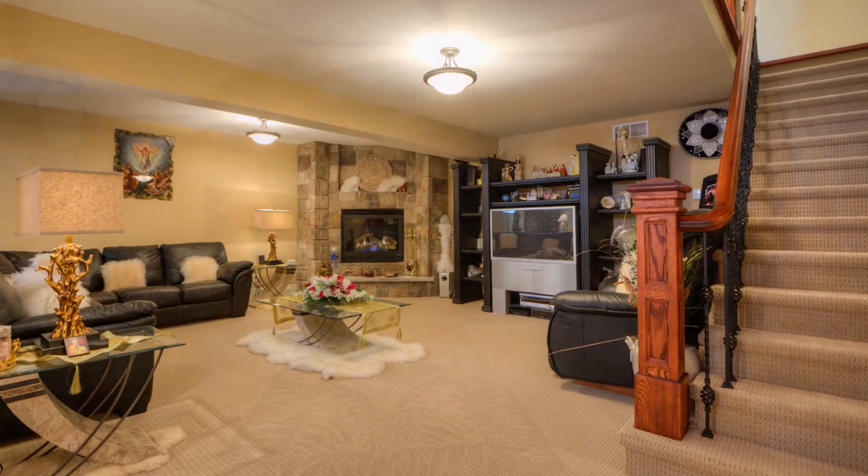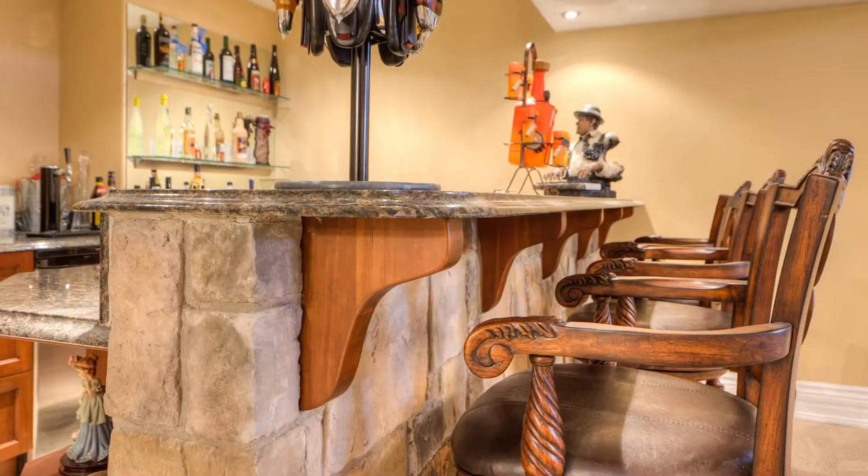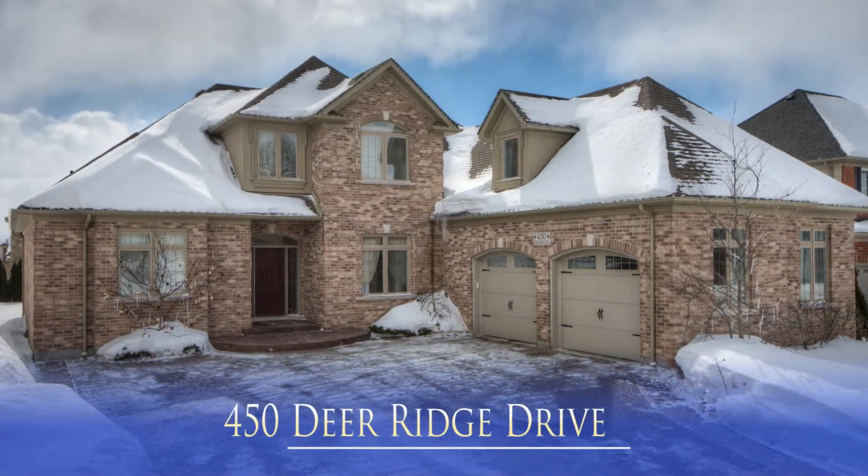The mostly finished basement is ready for family and friends. To explore Deerridge, please contact Rob Piambini at Homelife Power Realty Brokerage at 519-885-8810.